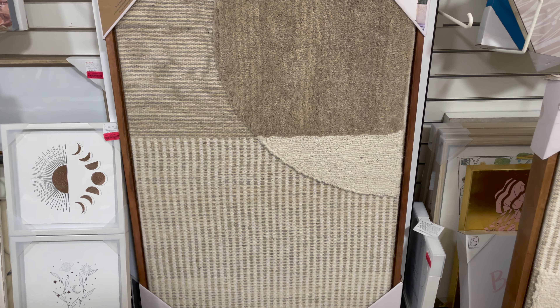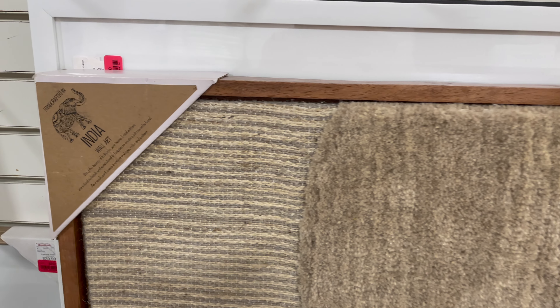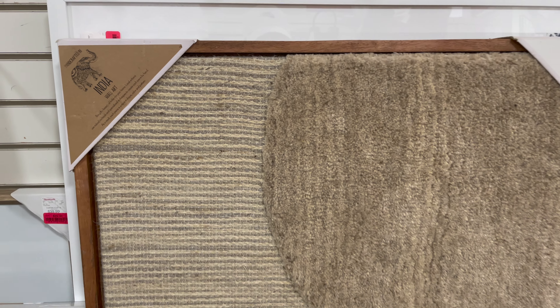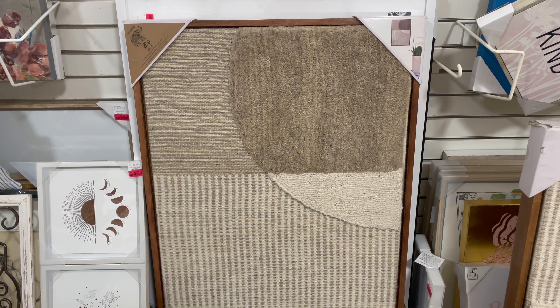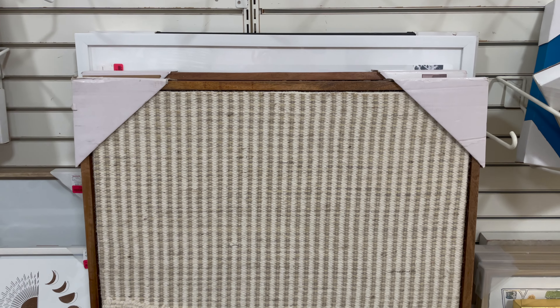HomeGoods came through again with this one — I've been seeing framed rugs quite a lot lately, and these can go for hundreds of dollars elsewhere. This one looked like a rug that had been framed. I love how much texture and interest these can bring into your space, and I think it's a unique, one-of-a-kind way to add variety to your wall decor.